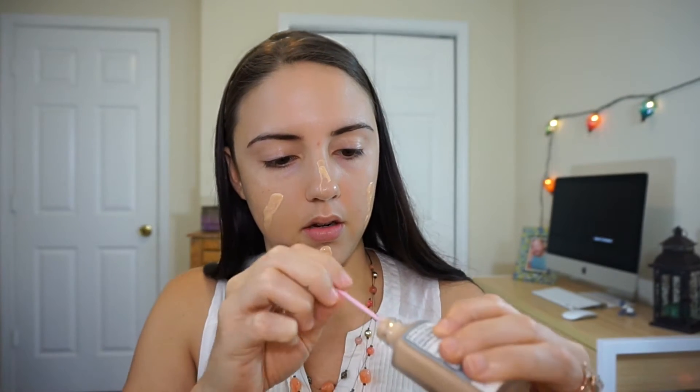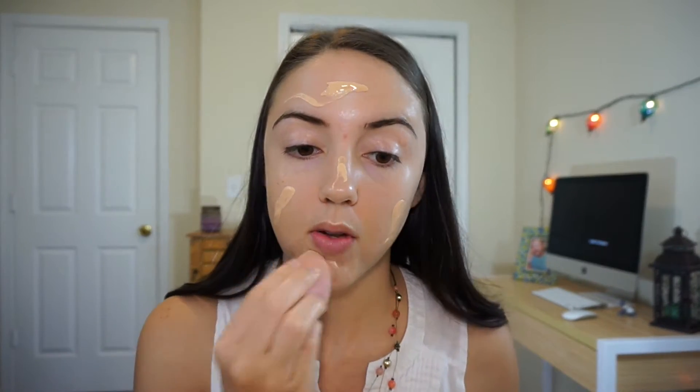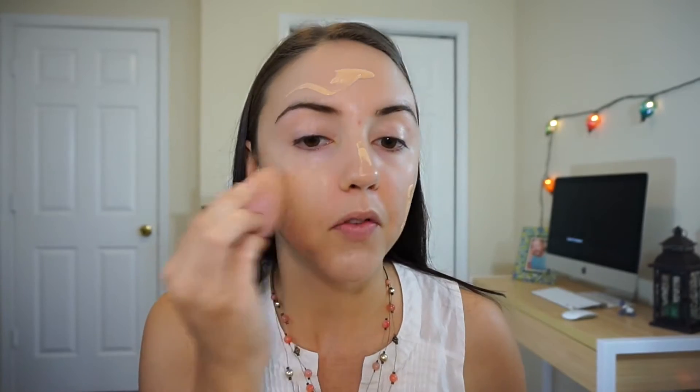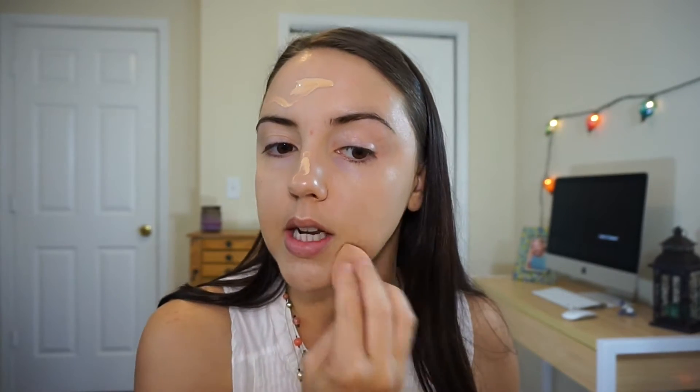I have no idea if this is full coverage or what, but I guess we'll find out. First impression so far: I really don't like the fact that I have to do that to get the product out, but hopefully it will be worth it. Honestly, at $4.99 for a foundation, I can live with that if the product itself is really nice. I am using a damp beauty sponge to blend this out, just because that is my preference when trying out new foundation. It definitely seems to have light to medium coverage.